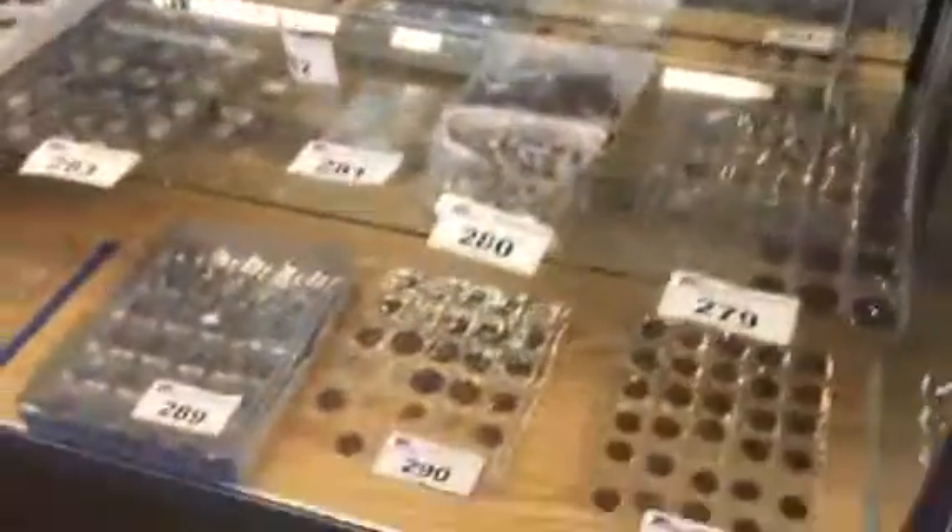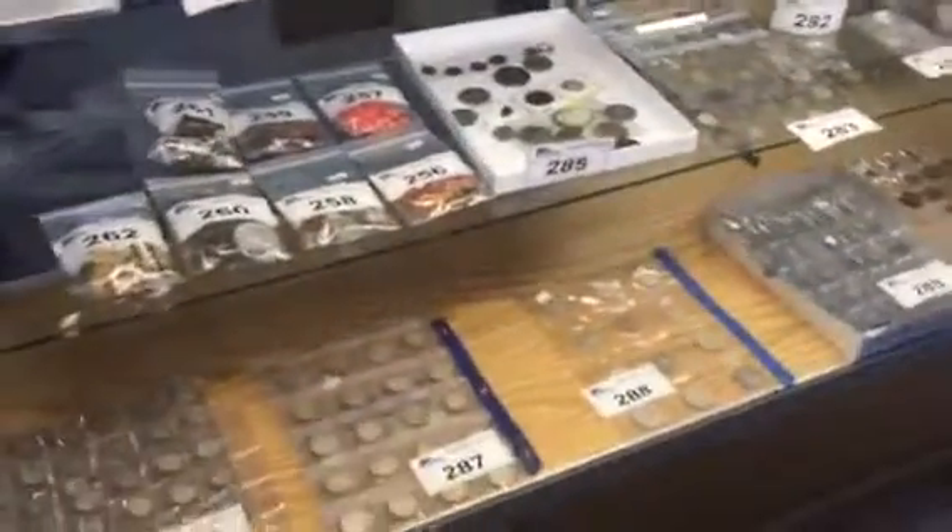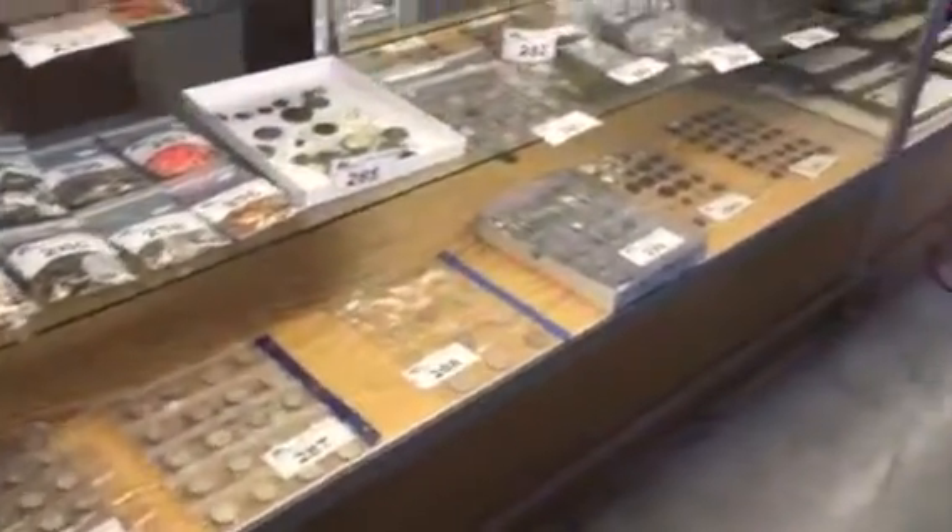We've got lots of great things. Over here we've got a nice stamp collection — first day cover stamps. We've got a beautiful coin collection, a lot of Canadian stuff: silver 1947 quarters, some really early pieces. We've got some foreign currency too, but lots of Canadian. We've also got some rare war medals.